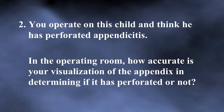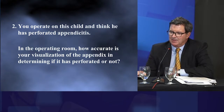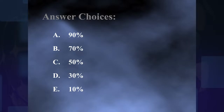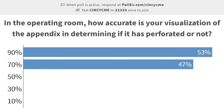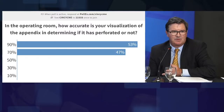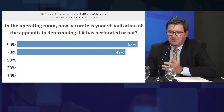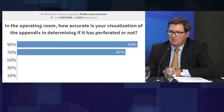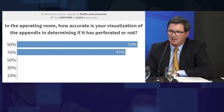You operate on this child and think he has perforated appendicitis. In the operating room, how accurate is your visualization of the appendix in determining if it has perforated or not? I think this is important because it gets to the idea of papers in the literature on perforated versus non-perforated versus suppurative versus gangrenous appendicitis. Most papers just mention that the patient has perforated appendicitis, and there's no real definition.